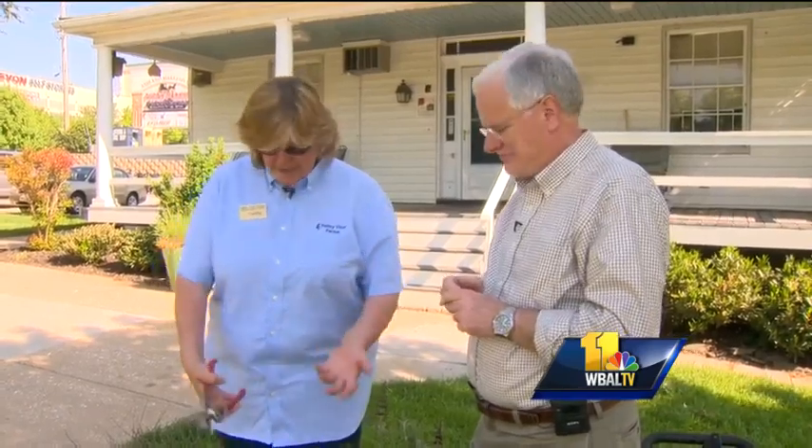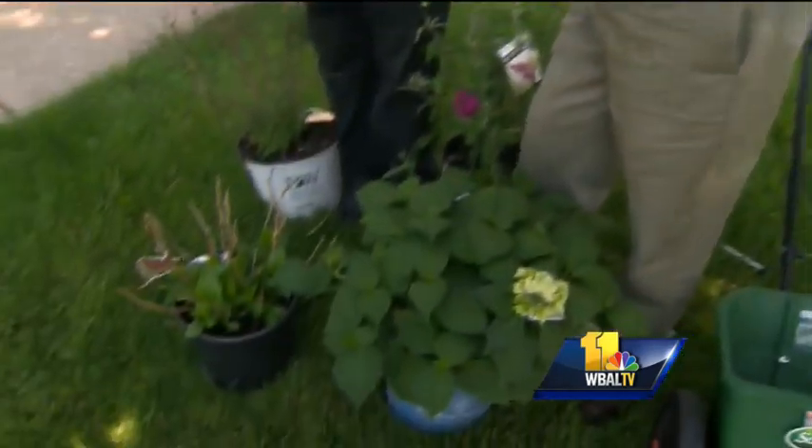Just a couple of things. A lot of people have some evergreen damage, and we are going to tell people to cut some of that stuff out. As the plant starts growing, you can give it a shot of Holly Toner or some sort of fertilizer. We have a couple of plants that we have gotten a lot of calls about.